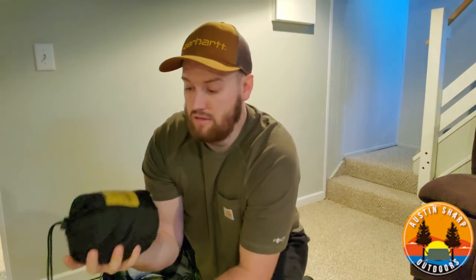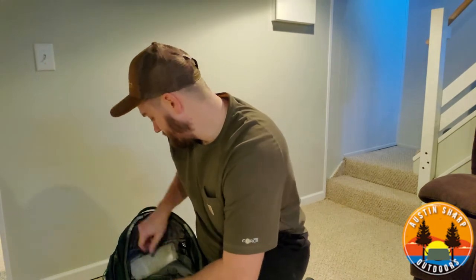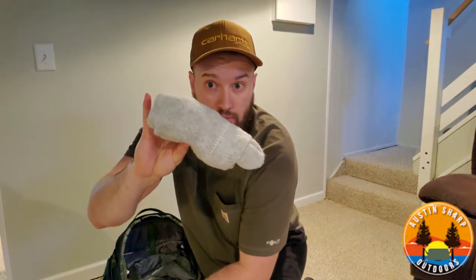My sleep system starts with a Wise Owl hammock — this is one of their early ultralight models, a brand you can find on Amazon for about $20 to $30. It's worked really well for me; I don't plan on upgrading anytime soon. It's comfortable, easy to put up, and it's lasted every trip I've done. I also have my thermal socks in here — I haven't packed my extra clothes yet but I'm definitely taking these to put on at night because they keep my feet really warm.